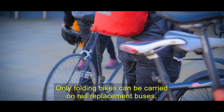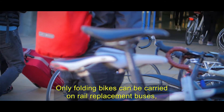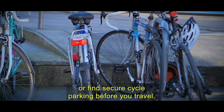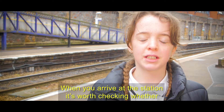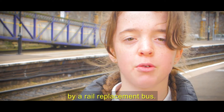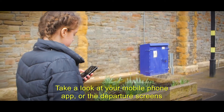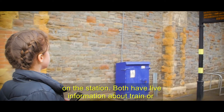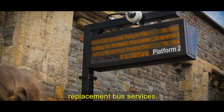Only folding bikes can be carried on rail replacement buses, so it's best to leave your bike at home or find secure cycle parking before you travel. When you arrive at the station, it's worth checking whether trains are running or your journey will be made by a rail replacement bus. Take a look at your mobile phone app or departure screens on the station — both have live information about train or replacement bus services.